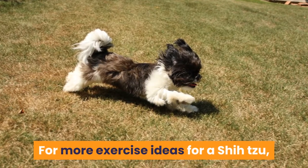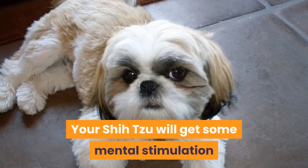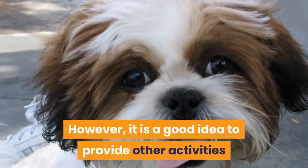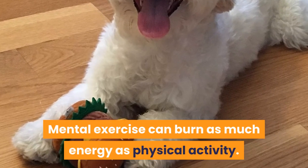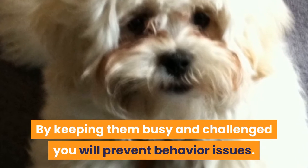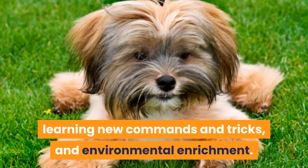For more exercise ideas for a Shih Tzu, click the link in the description below. Mental stimulation and enrichment. Your Shih Tzu will get some mental stimulation and enrichment from their daily walk and time spent with free play. However, it is a good idea to provide other activities that stimulate the mind. Mental exercise can burn as much energy as physical activity. Many dog behavior problems are a direct result of boredom. By keeping them busy and challenged you will prevent behavior issues. Some ideas to provide mental stimulation include puzzle toys, learning new commands and tricks, and environmental enrichment.